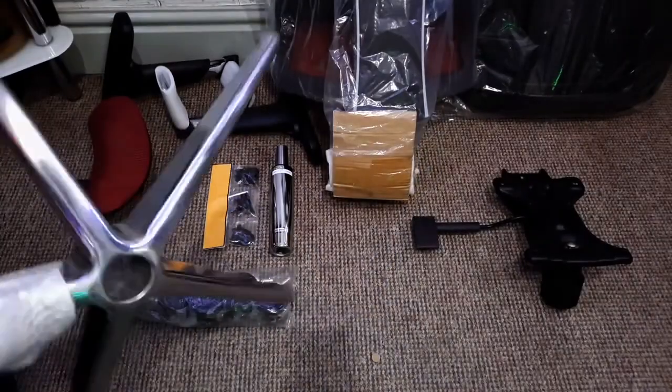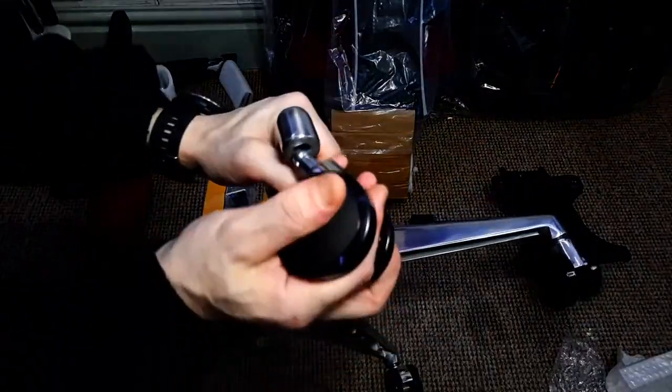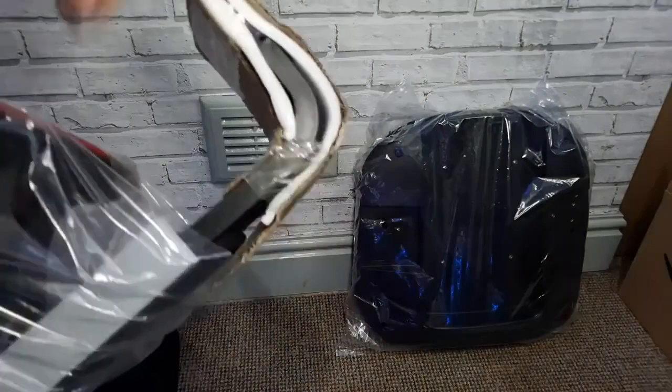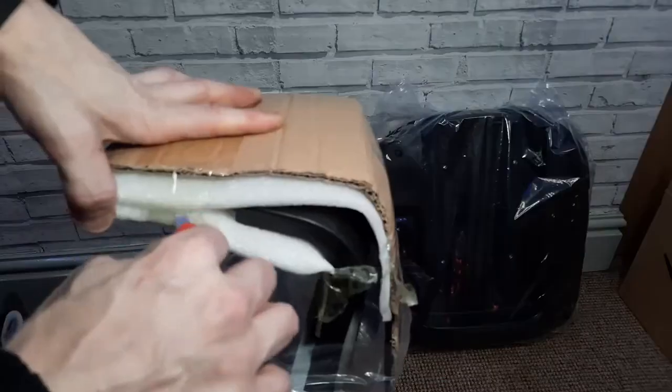Number 1: The Sihoo N18 ergonomic office chair offers a mix of convenience and discomfort for users, particularly those who are big and tall. The assembly process is praised for its ease, with clear instructions saving time and frustration.